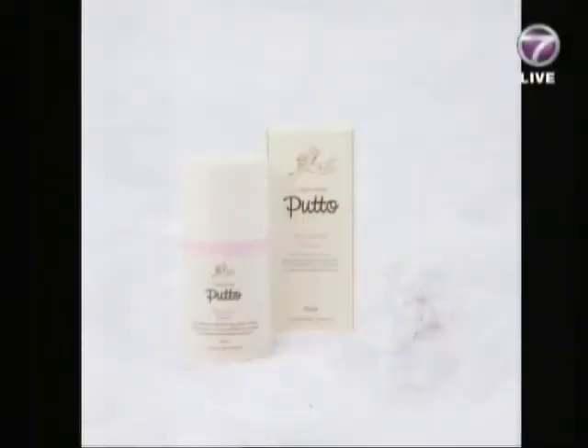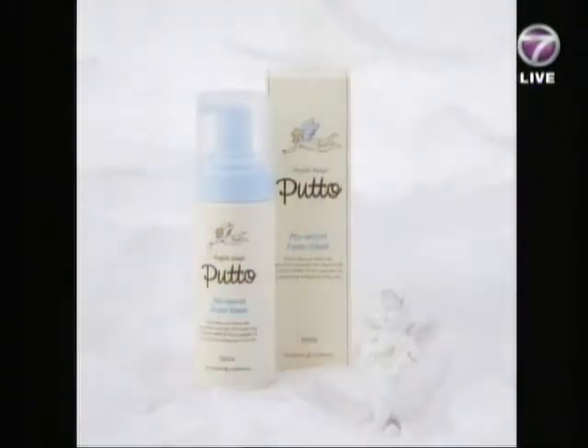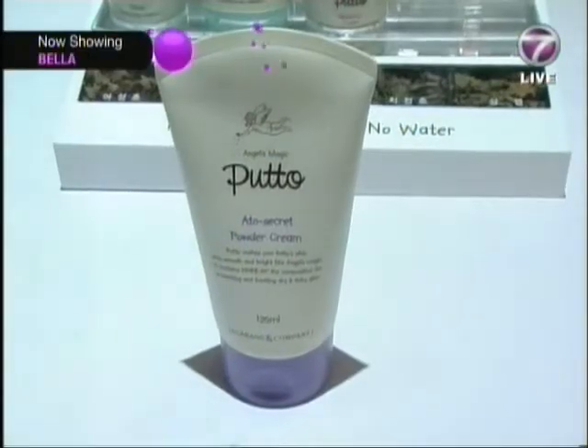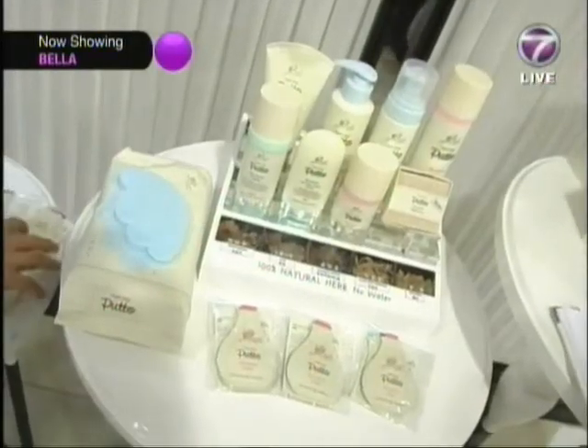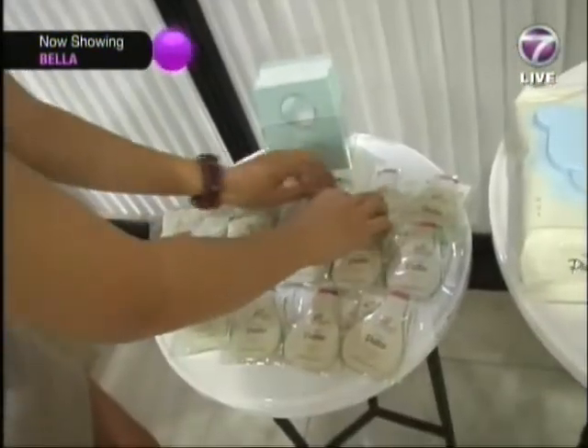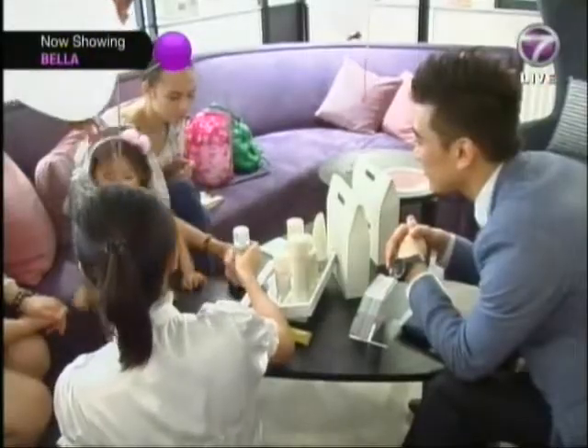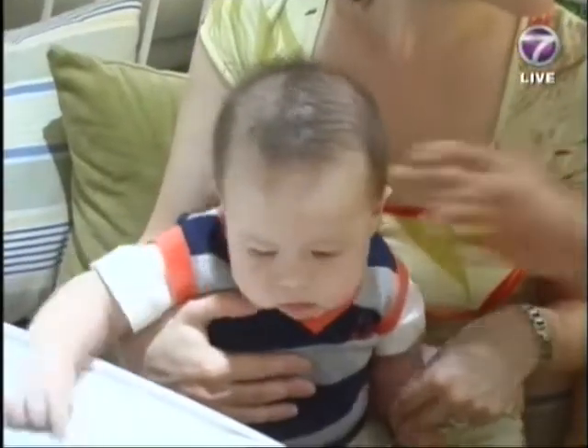KUTO's best sellers include the Angel Secret range of Lotion, Cream, Shampoo and Bath Foam Wash, Liquid, UV Face Cream, and the Powder Cream. KUTO Powder Cream is made from high quality cornstarch and enriched with Vitamin E. It safely keeps your baby's skin dry while preventing itchiness and redness, and it's got a really nice smell too.